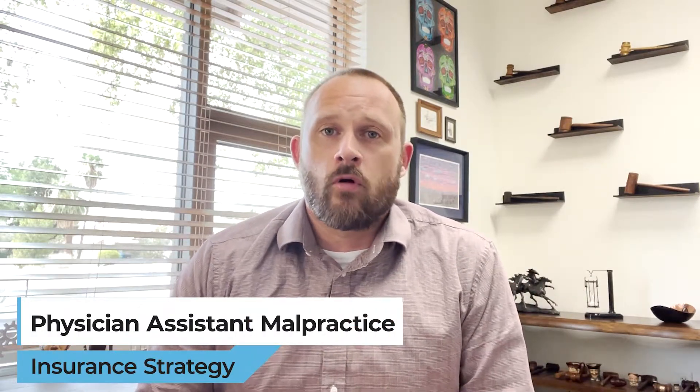Hi, my name is Robert Shelley with Shelley Law, and my law firm assists physician assistants with employment contract issues. Today I'm going to talk about the different types of malpractice options for a PA.